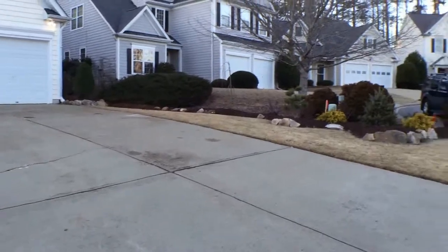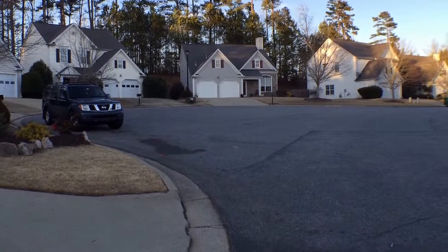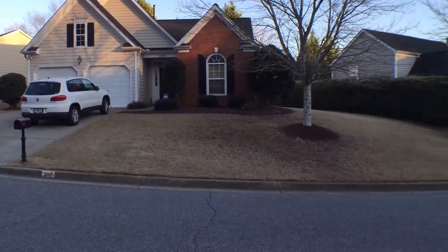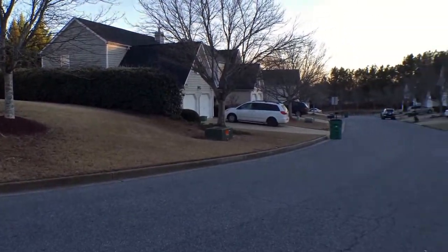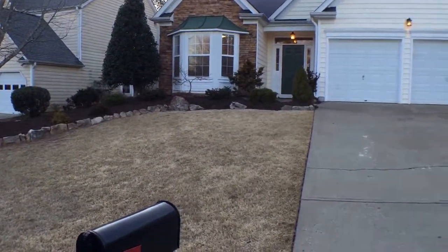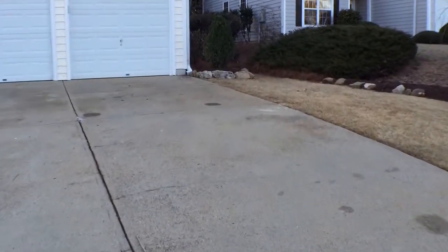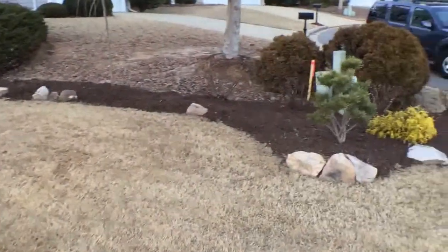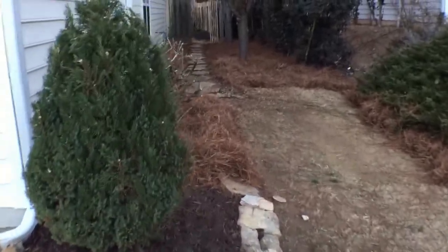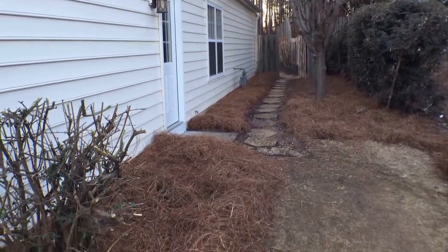We're going to take a quick look outside here and get an idea of what the neighborhood looks like. We're in a semi cul-de-sac. All of the front yard maintenance is handled by the HOA in this community, so residents are only responsible for maintaining their backyard and also maintaining the mulch areas in their front yard. All the landscaping has just been refreshed — brand new mulch, all the bushes have been trimmed down. There's a nice little set of walking stones down towards the back fenced area.